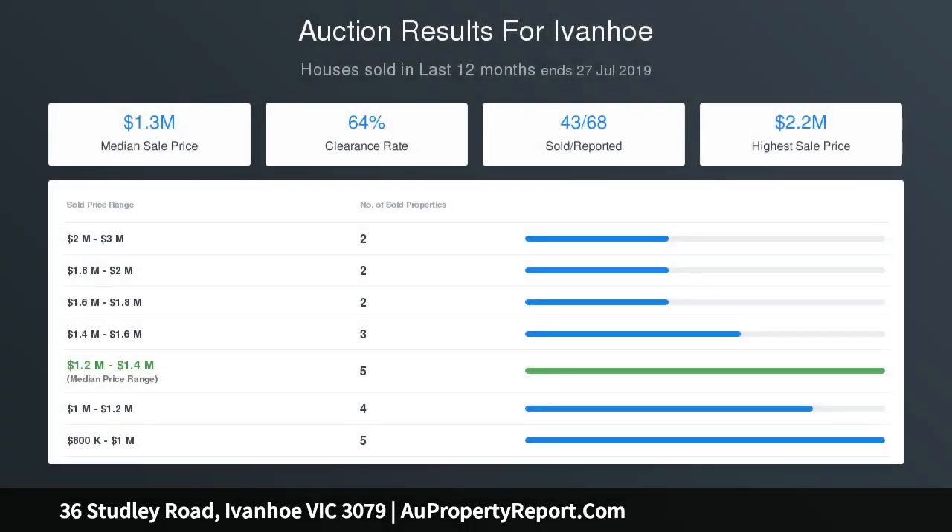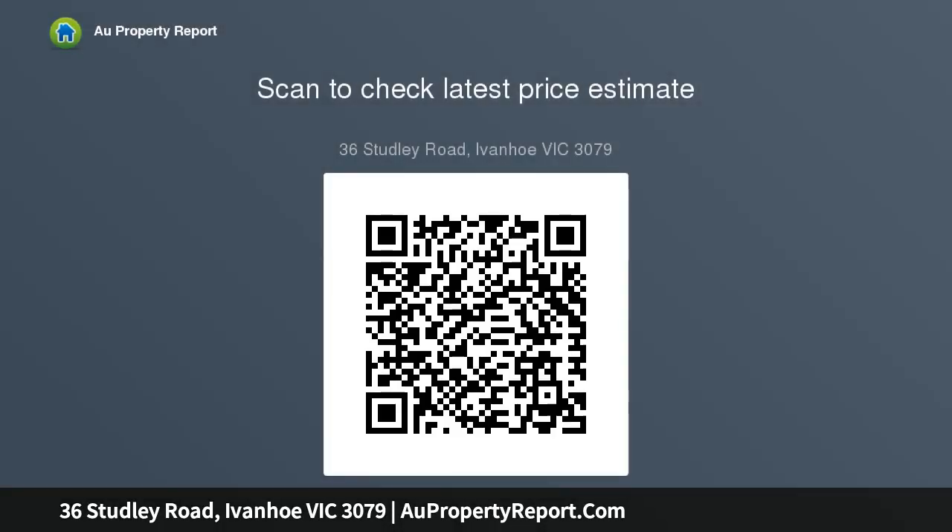A big laundry with handy kitchenette and three-robed bedrooms are served by a stunning bathroom, while a lounge room with gas log fireplace leads to a family meals area, balcony, and excellent gourmet kitchen. Including hydronic heating, air conditioning, alarm, and double garage, this impressive home is secluded on approximately 629 square meters in a prestigious position.